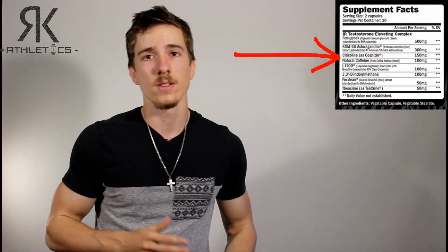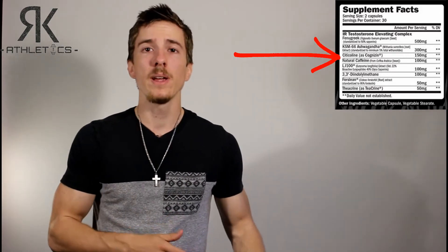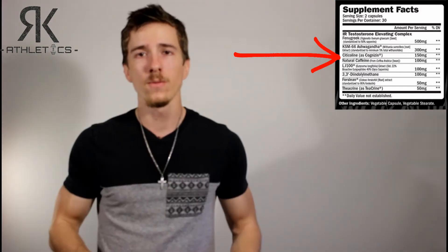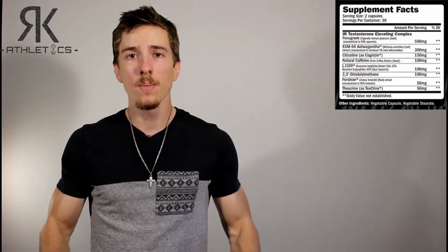The next nutrient is Cognizin, a mental and brain support supplement. It helps maintain normal levels of acetylcholine, which regulates cognitive function. The 150 milligrams that Black Lion supplies is within the safe daily dose range.